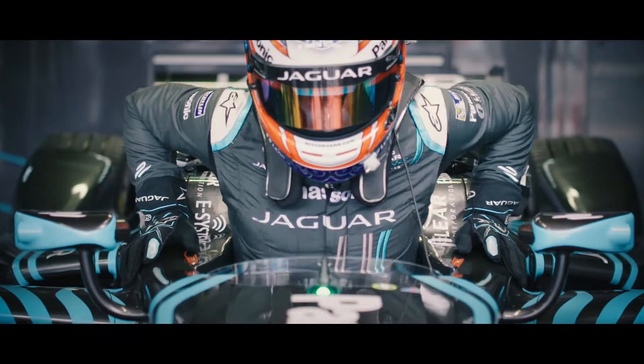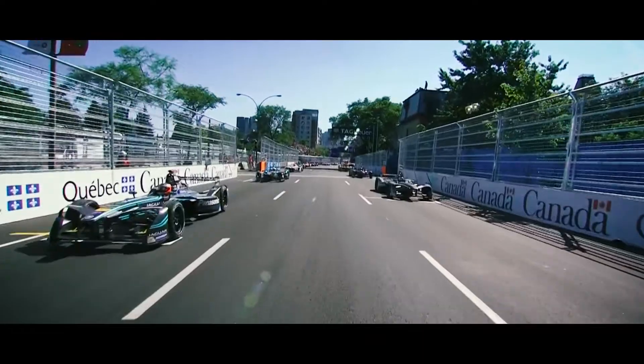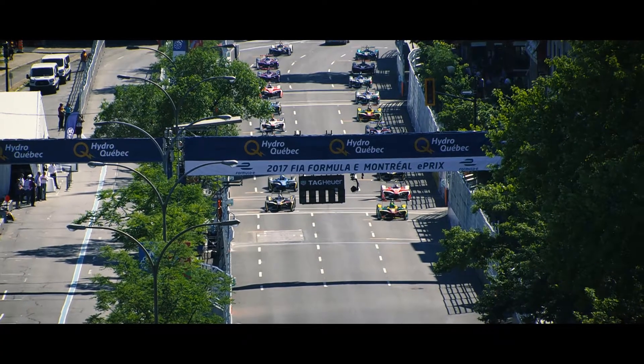Packed grandstands in Montreal ahead of the season finale. All five lights are on, and we go green in Montreal.